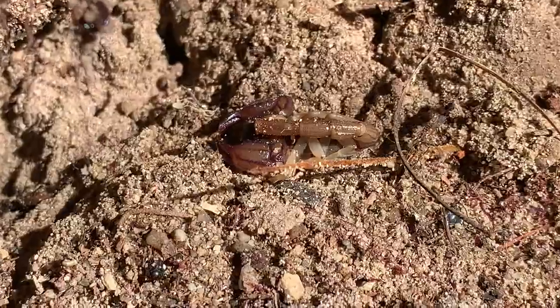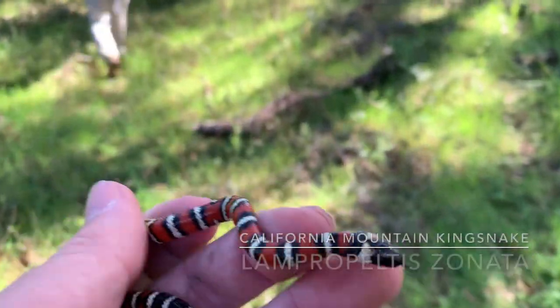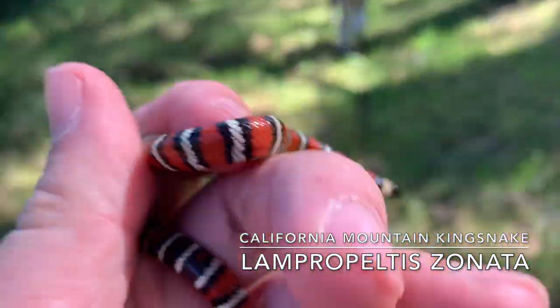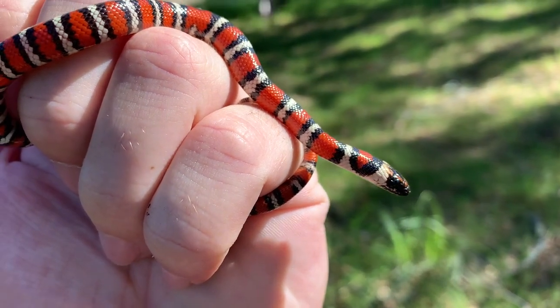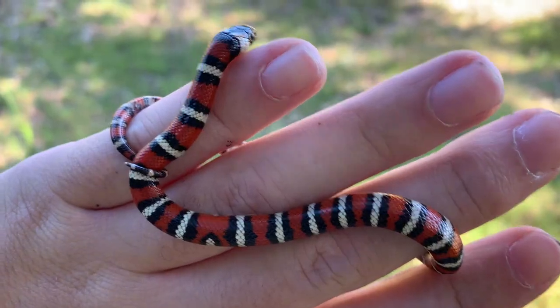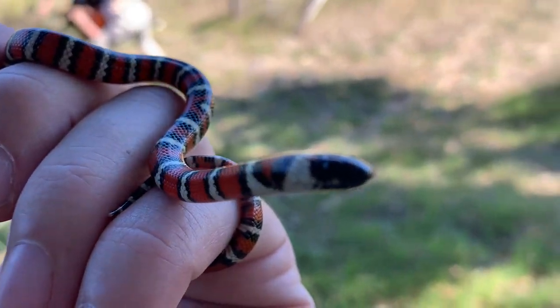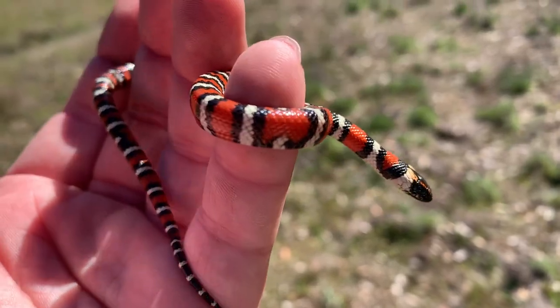Got some fairly good-sized scorpions here — scorpion there, there's another scorpion. All right guys, here we have the California Mountain Kingsnake. We're walking back after we just took a bunch of pictures of it. This is the California Mountain Kingsnake — this has got to be the best find I've ever found. The red on this individual is insane, look at how bright it is. Here's one last look at him.